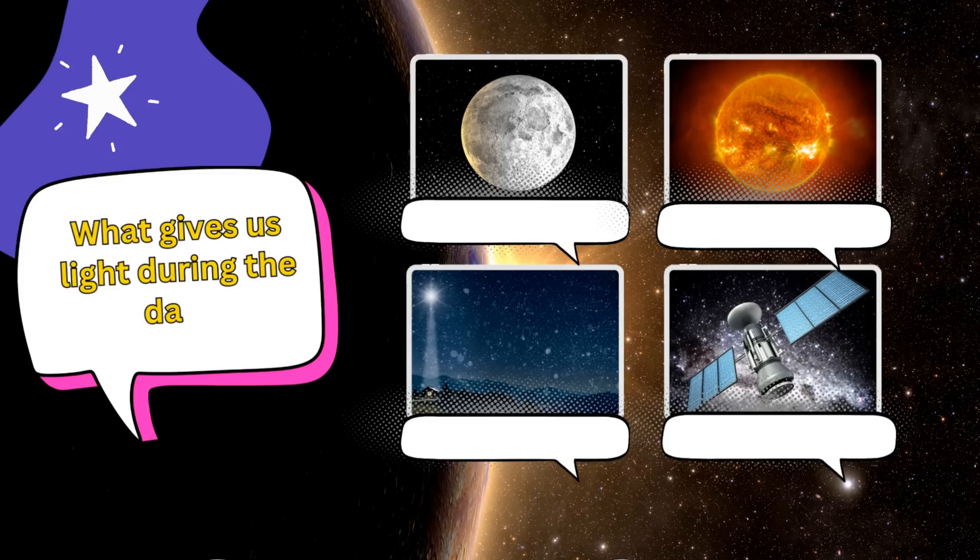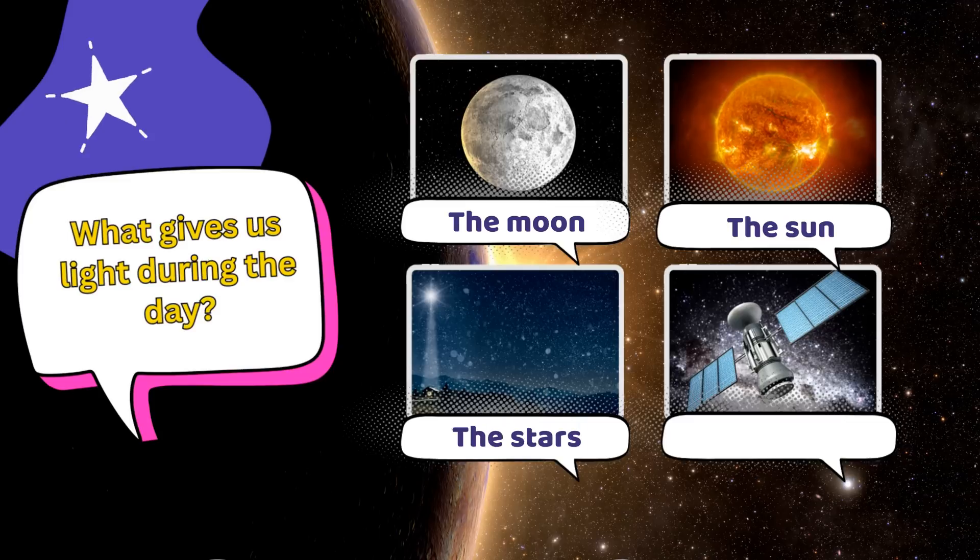What gives us light during the day? Is it A. The moon, B. The sun, C. The stars, or D. Space satellites?